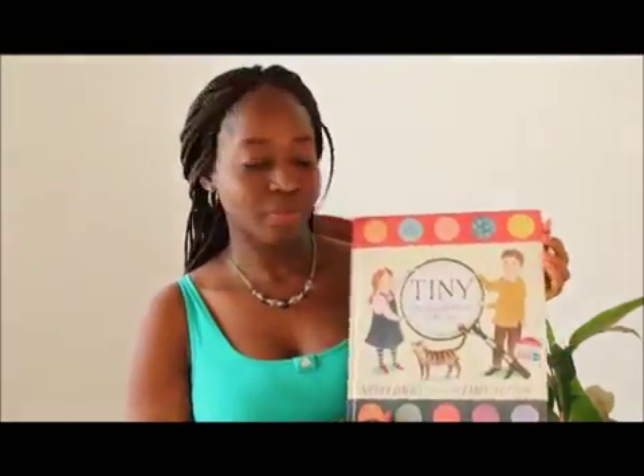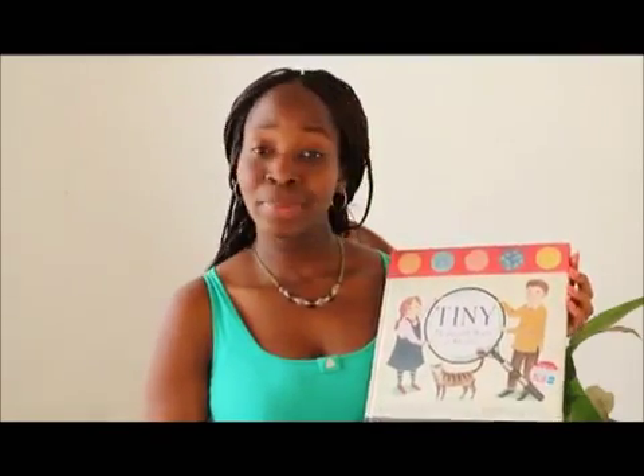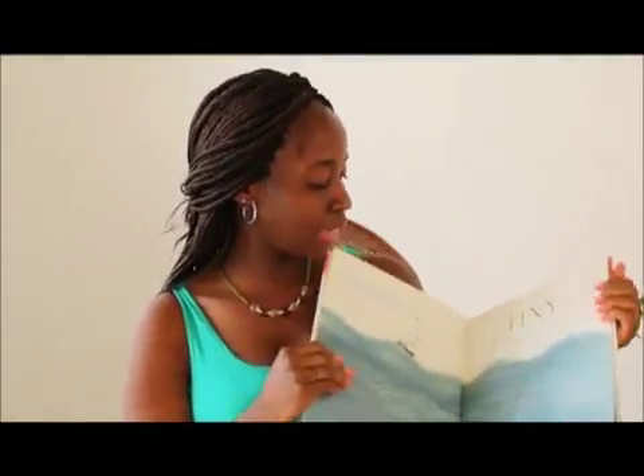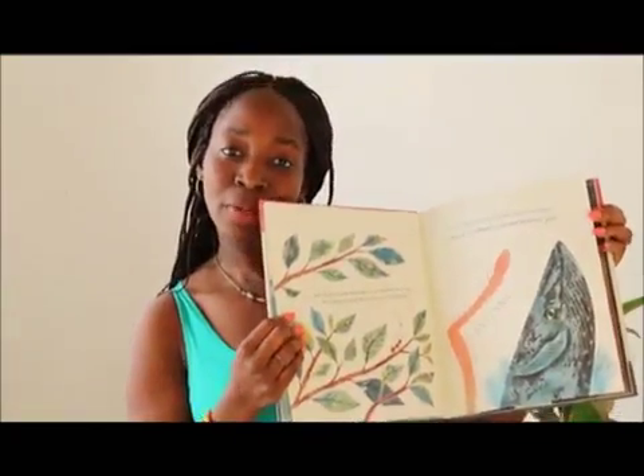This is one of my personal favorites — I'll show you. 'Tiny: The Invincible World of Microbes.' I read it to my little girl and she loves it. It's been simplified — lots of pictures, nicely simplified text. Kids love this one.